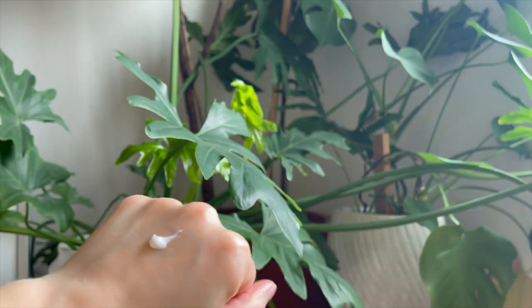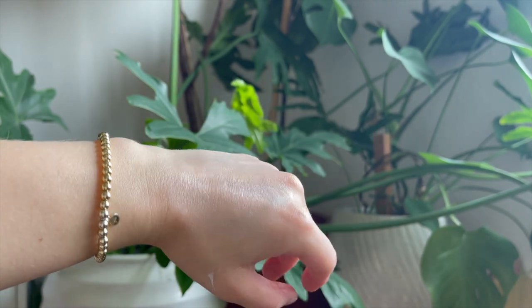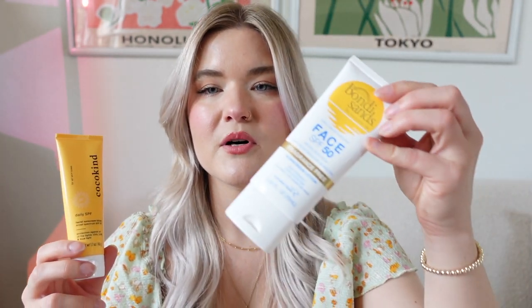Another brand that has been super popular is the Coco Kind Daily SPF. This is a 32 SPF and it says it protects against UVA, UVB, and blue light. Overall this wasn't my favorite — for the size and the price it wasn't that great, especially with it just being SPF 32. I've been using it more on my arms than my face. It had a pretty strong white cast; the smell wasn't harsh though, which was nice.